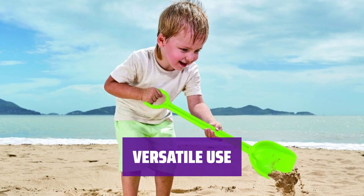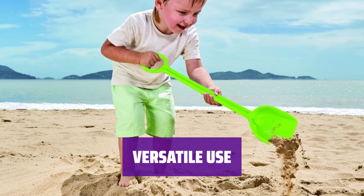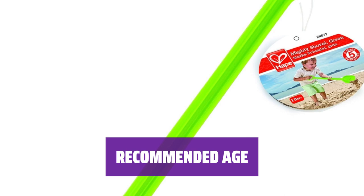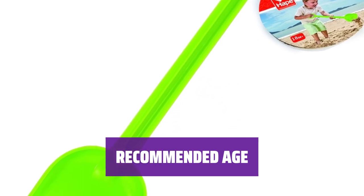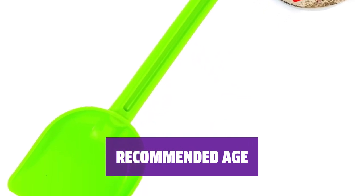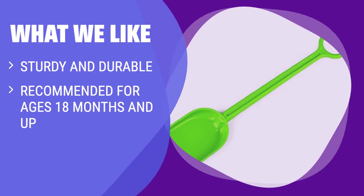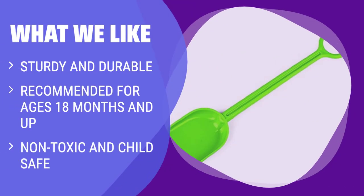Whether at the beach, playground, or in the backyard, this shovel is ready for hours of fun in the sand or dirt. Suitable for children 18 months and older, this beach shovel is the perfect outdoor toy for young adventurers. What we like: for a sturdy and reliable beach shovel, look no further than the Hape Mighty Sand Shovel. Made from durable materials suitable for kids of all ages, with non-toxic finishes, it's safe for children to play with. Recommended for toddlers and older kids who enjoy digging and playing in the sand.